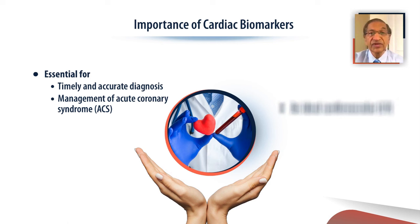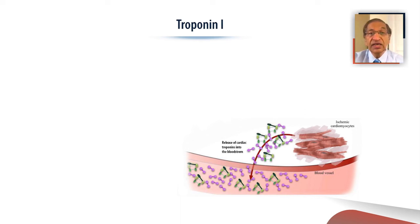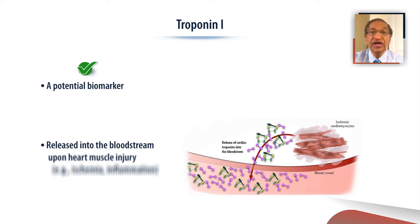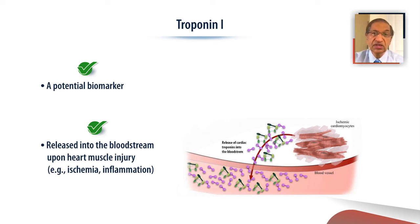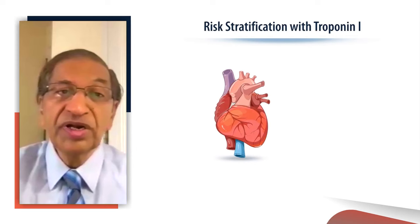An ideal cardiovascular biomarker needs to be both sensitive as well as specific for cardiovascular risk. High-sensitivity troponin I is one special potential biomarker that fills this gap. When heart muscle is injured, whether due to ischemia, inflammation, or any cause, troponin I is released into the bloodstream. It is an established biomarker and clinically used as a gold standard for the detection of myocardial injury.